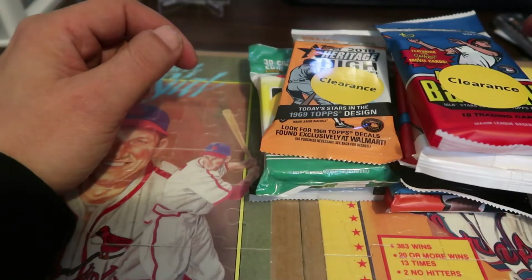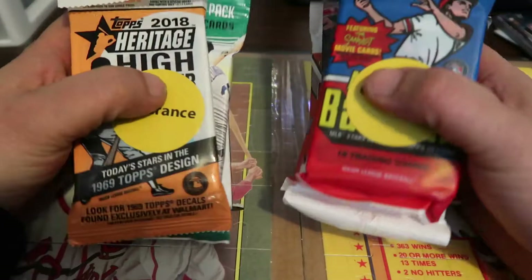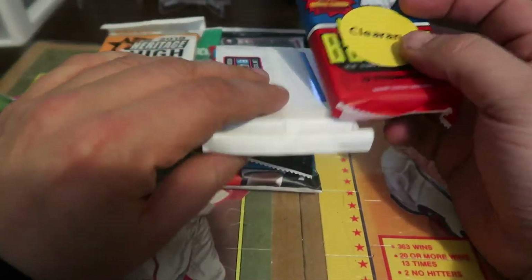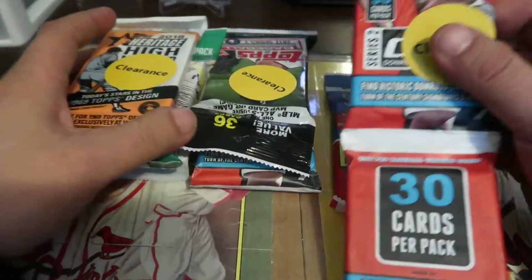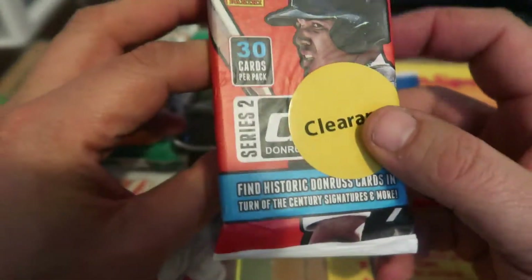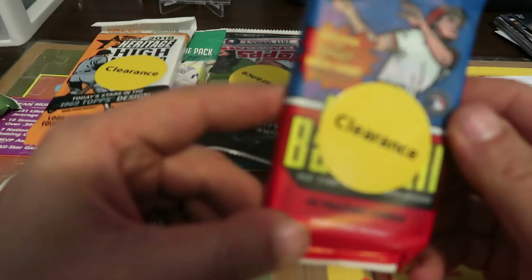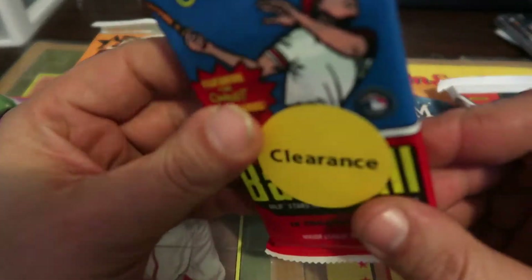Hey everybody, this is Frank with FDC Family Cards. Sorry I haven't been doing videos for a while — I've been really busy around the house since I just moved. I did stop at my local Walmart today and found a bunch of clearance packs, so I made sure I picked some up. I got Series 2 of 2015 Donruss and a pack of 2018 Archives, which should be pretty cool — pretty thick pack too.